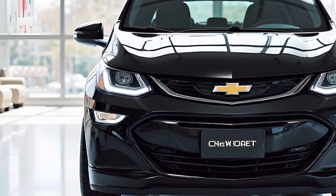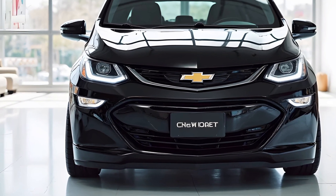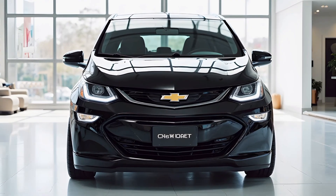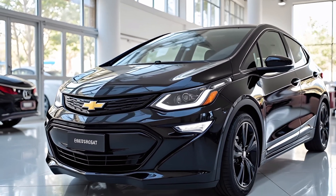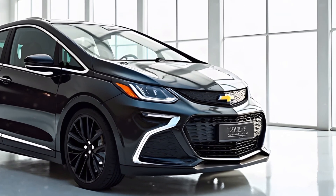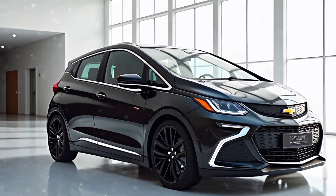Under the hood, the new Bolt is powered by an advanced electric motor that delivers impressive acceleration and smooth performance. The battery technology has been upgraded, offering a more extended range on a single charge. Chevrolet has incorporated fast charging capabilities, allowing the Bolt to recharge quickly at public charging stations, making it an ideal choice for both daily commutes and long-distance travel.